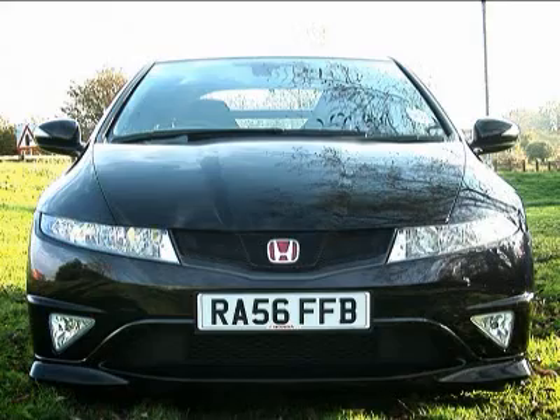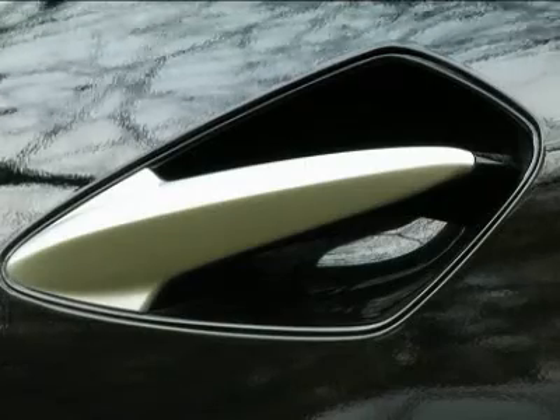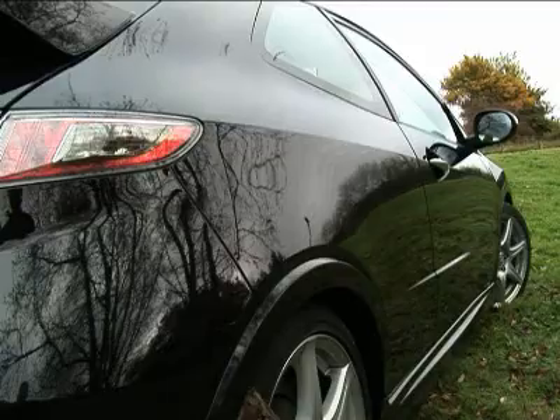Got that front end visor incorporating the headlights, the racy profile, slick door handles, and brutal rear end styling. Love the distinctive exhaust pipes.